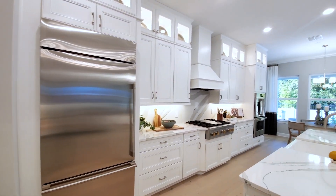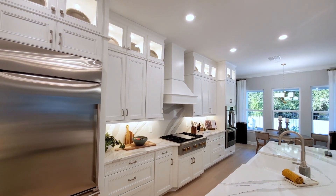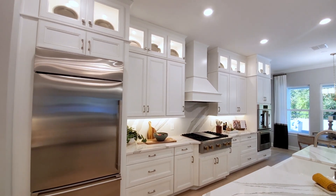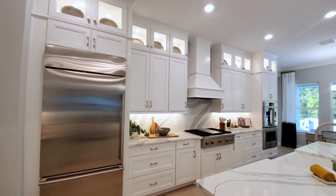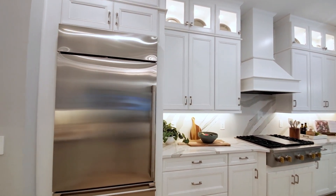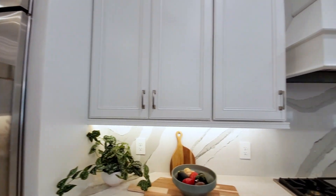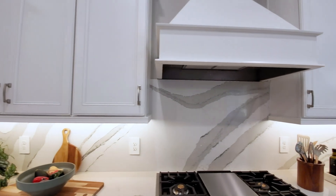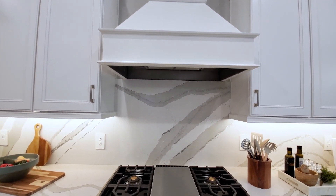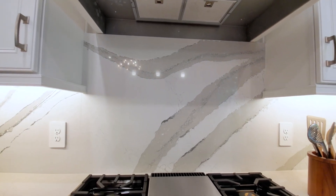Wow, a lot going on here. You have your secondary cabinets on top going all the way to the ceiling — it has the glass face and lighting, so that's a big upgrade. This also has the industrial built-in refrigerator — that's like $10,000 for that. It also has the wood trim cabinet range hood and the Cambria backsplash. Look at that — that is amazing.